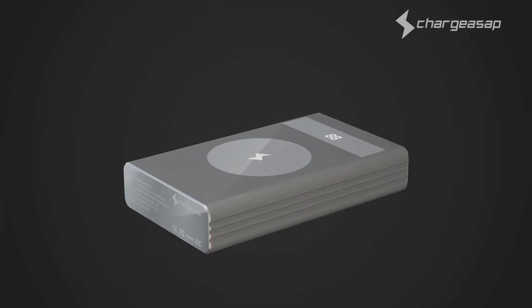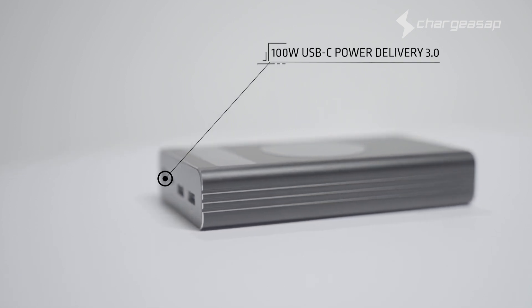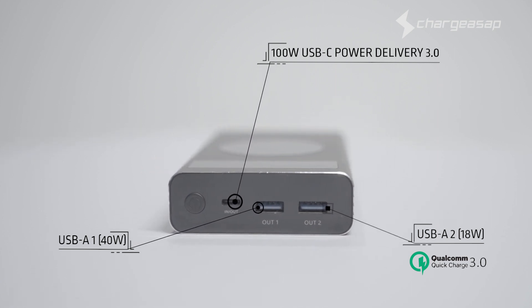Don't you just wish you could power all of your devices on the go at all times? With Flash, you can. Introducing the world's most powerful USB-C 150-watt power bank. Flash not only has one 100-watt USB-C power delivery port, but also two specially designed USB-A ports to support fast charge technology.